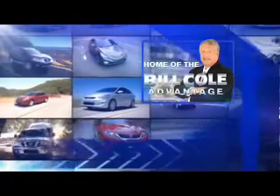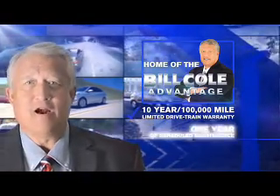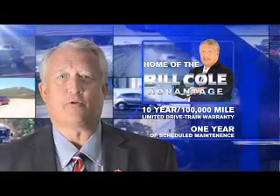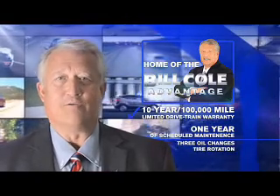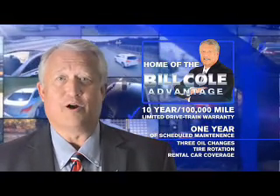This pre-owned vehicle includes a 10-year, 100,000-mile limited drivetrain warranty, a year of scheduled maintenance including three oil changes, a tire rotation, and rental car coverage. Don't you deserve the Bill Cold advantage?